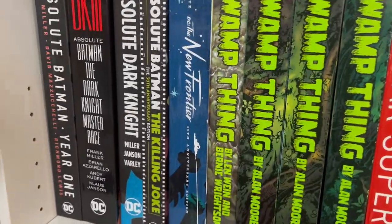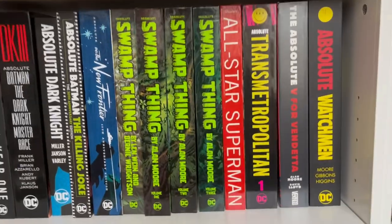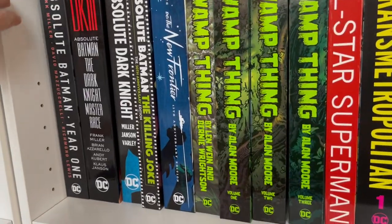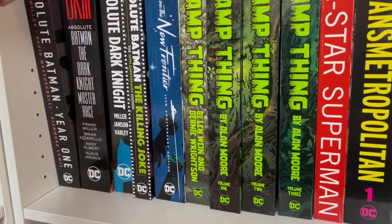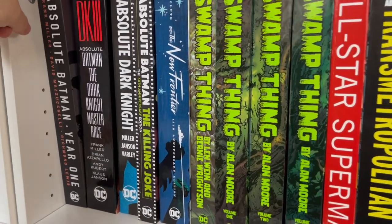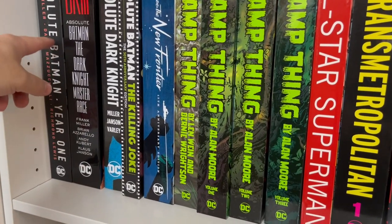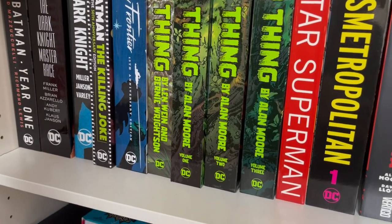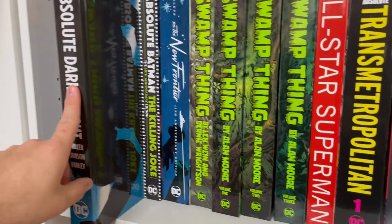Down here I have all my Absolute Editions. You can see Absolute Batman: Year One — an amazing reproduction of that story. If you want Batman: Year One, which is maybe a top-10 all-time comic book in history in my opinion, this is the edition to own. Then Dark Knight volume three, and Absolute Dark Knight which has The Dark Knight Returns again — so it's volumes one and two, then volume three separately.